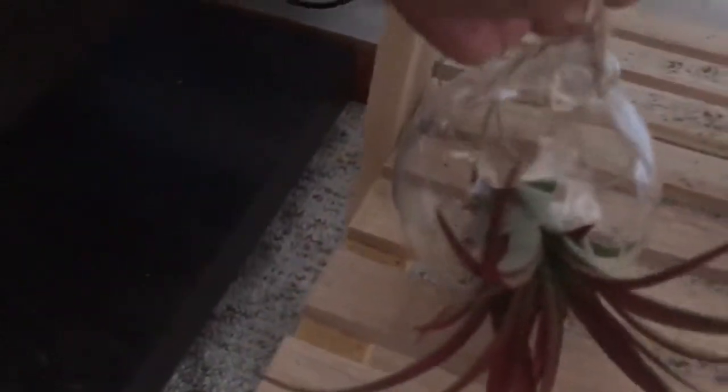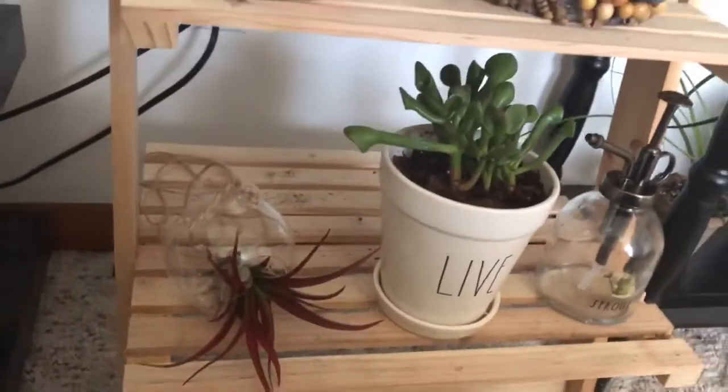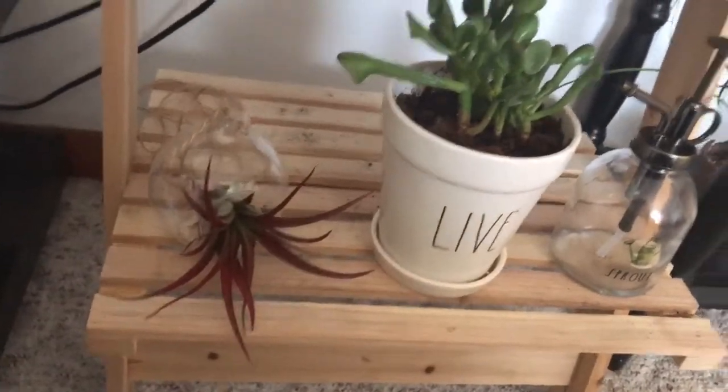This is a tillandsia — I believe it's a medusa or a red variety — an air plant. I won this in the giveaway, which was a really cool video. I also won this little glass terrarium. It hangs, but since it's glass I felt more comfortable having it sit on my shelf rather than hang with kids running around.